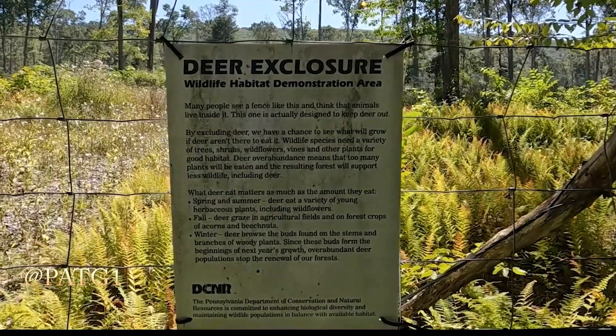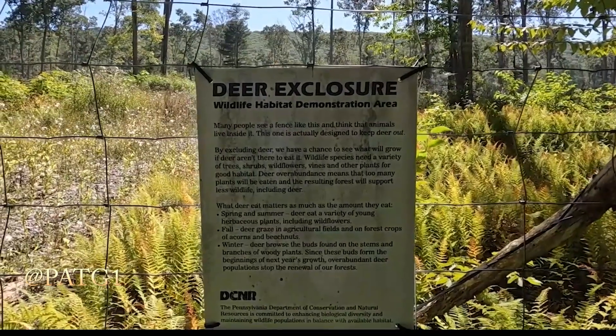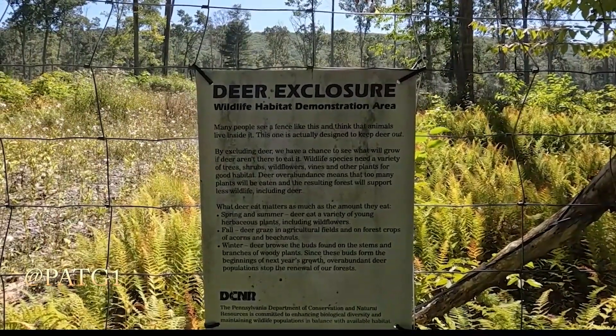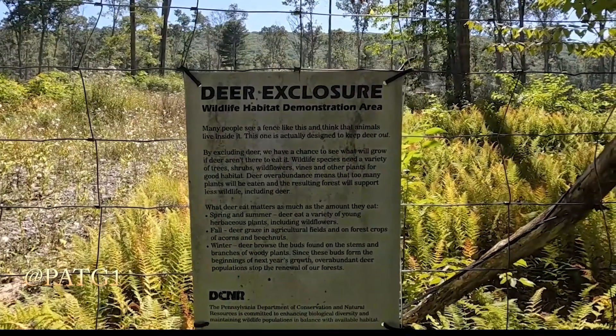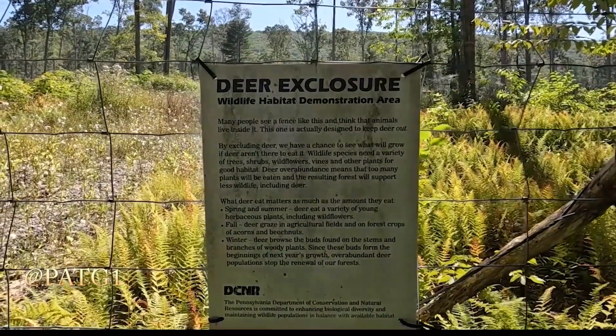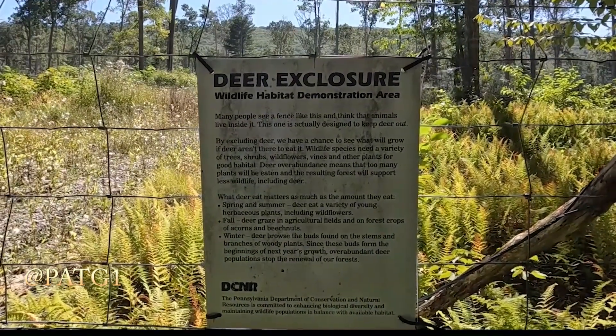Wildlife species need a variety of trees, shrubs, wildflowers, vines, and other plants for good habitat. Deer overabundance means that too many plants will be eaten and the resulting forest will support less wildlife, including deer. What deer eat matters as much as the amount they eat.